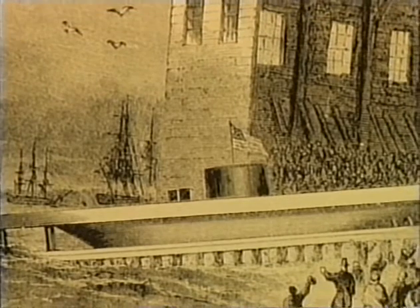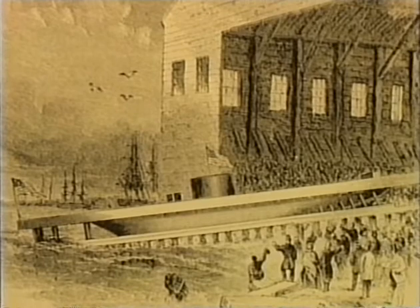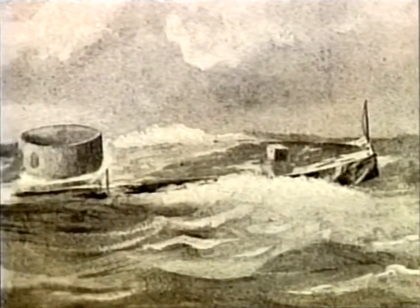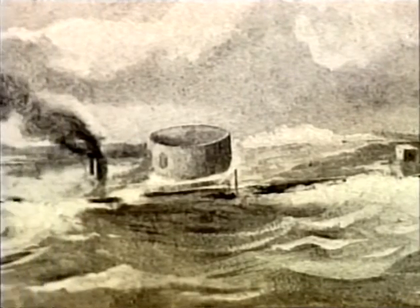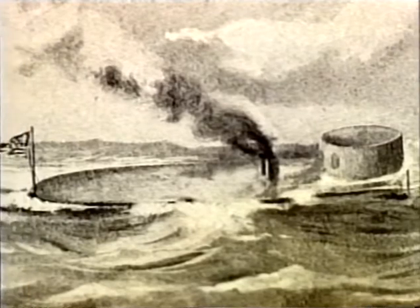101 working days after the start of construction, the Monitor steamed out on its maiden voyage. Leaving New York Harbor for Hampton Roads on March 6th, 1862, the Monitor's journey to rendezvous with its Confederate nemesis got off to an inauspicious start. Water leaked through ventilation pipes and poured in around the turret ring. Running into rough weather off the Delaware Capes, the new ironclad nearly capsized and sank twice. Designed to operate in shallow coastal waters and harbors, Erickson's Monitor proved to be unstable on the open sea.